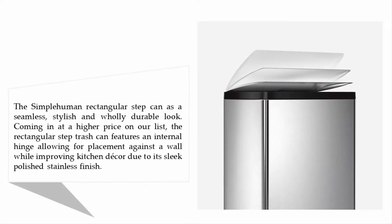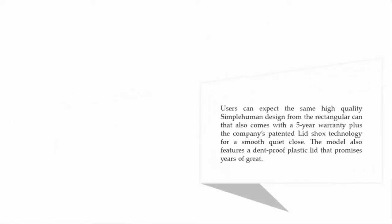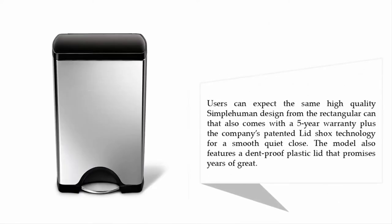Coming in at number one on our list: the Simplehuman rectangular step trash can. The Simplehuman rectangular step can has a seamless, stylish, and durable look. Coming in at a higher price on our list, it features an internal hinge allowing placement against a wall while improving kitchen decor due to its sleek polished stainless finish. Users can expect the same high-quality Simplehuman design, and it also comes with a five-year warranty.